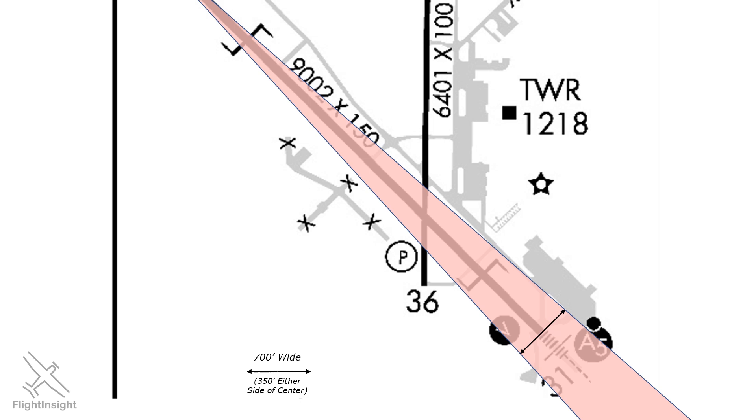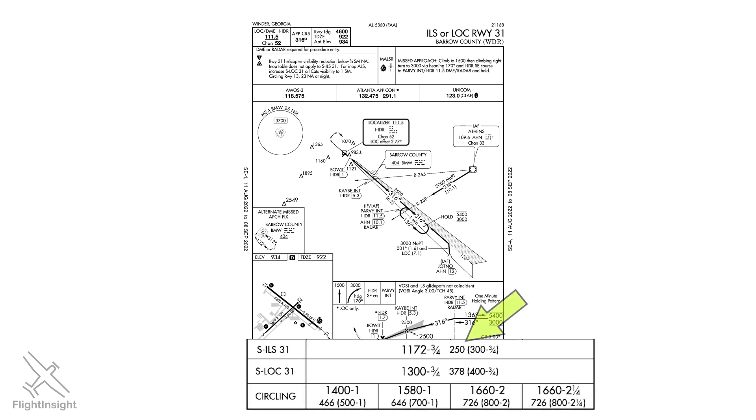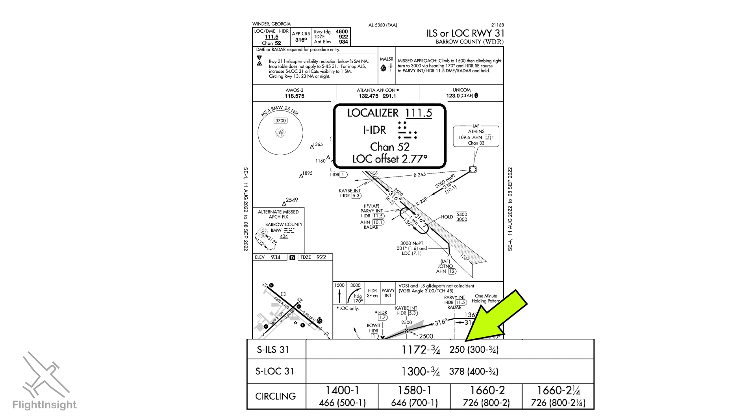Some airports, however, have unique operational requirements that cause the localizer antenna itself to need to be moved off the extended runway centerline. This is the ILS to Runway 31 at Barrow County, Georgia. It's an ILS with both vertical and lateral guidance, and it is a precision approach. Notice the low decision height of 250 feet, but also notice that the localizer is offset from the runway centerline by 2.77 degrees.